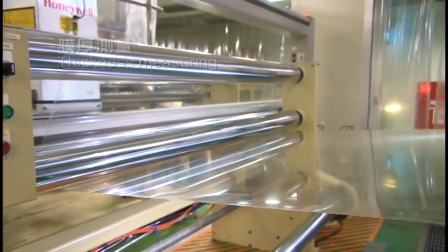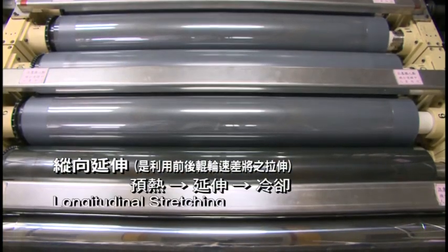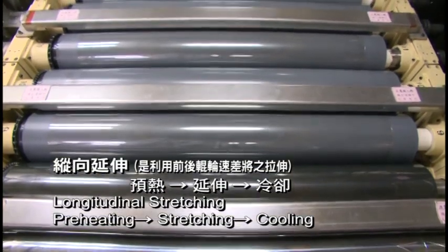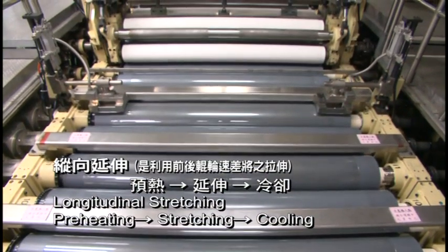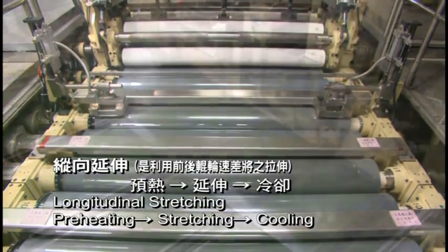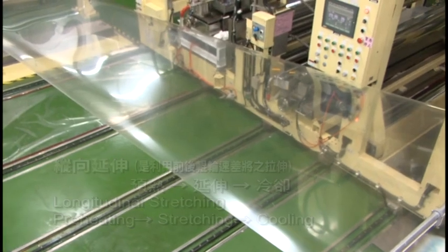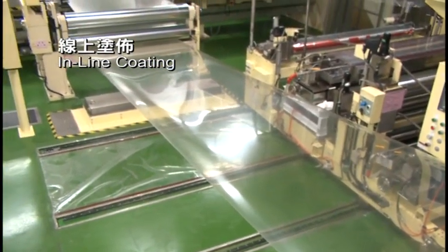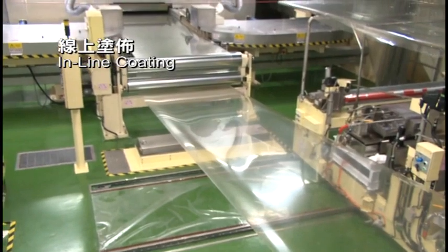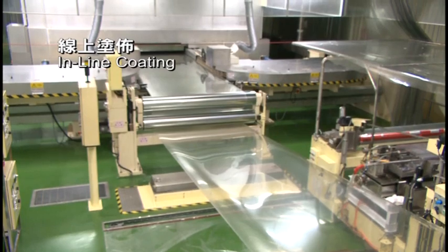The sheet thickness is measured by a beta ray thickness gauge after the cooling process. To achieve good mechanical properties, the polyester film undergoes an extension process. First, the sheet is preheated and stretched above glass transition temperature in longitudinal extension systems using the velocity difference between front and back rollers. The stretching ratio depends on the thickness of the sheet. Certain special types are coated with a primer on the sheet surface between longitudinal and transverse processes to meet customers' requirements for optical film or easy adhesion. Primer treatment can be single or double-sided.